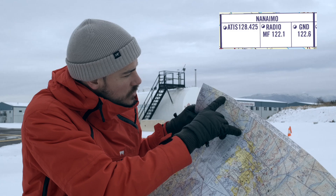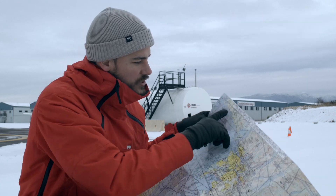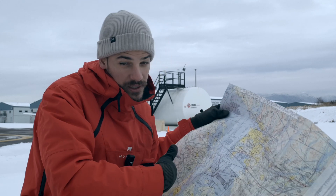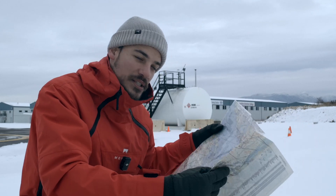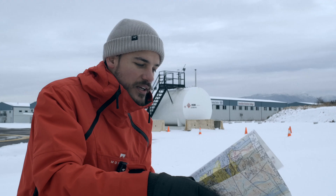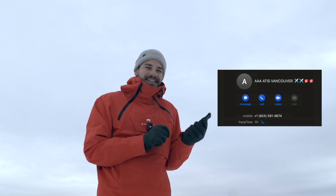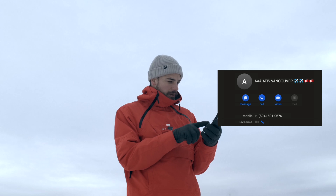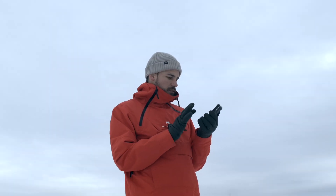So for Nanaimo it's 128.425. You can just check here, find the ATIS, tune in the radio in the airplane or in the handheld, and listen to the information. Or as I mentioned before, you just call the number and go to the menu. I saved the contact for ATIS as AAAATIS, so it's the first thing in my contact list because it's the number I call the most. Just call them and put them on speaker.